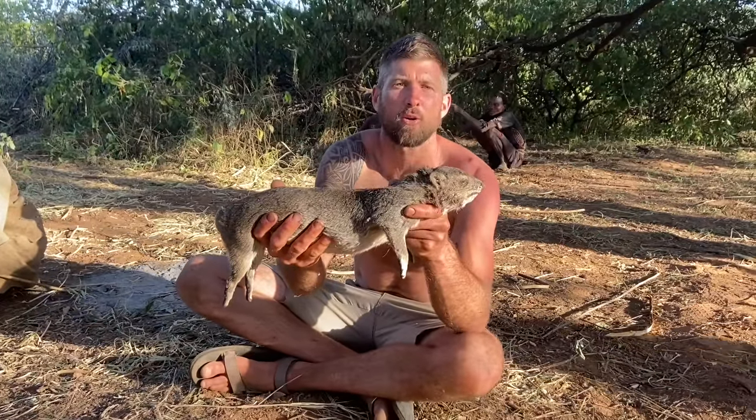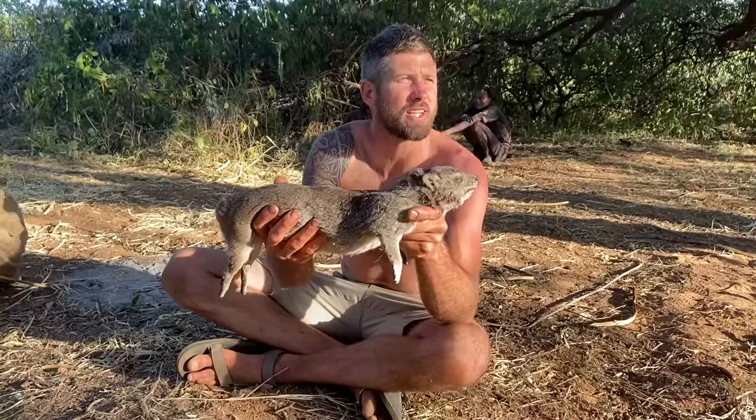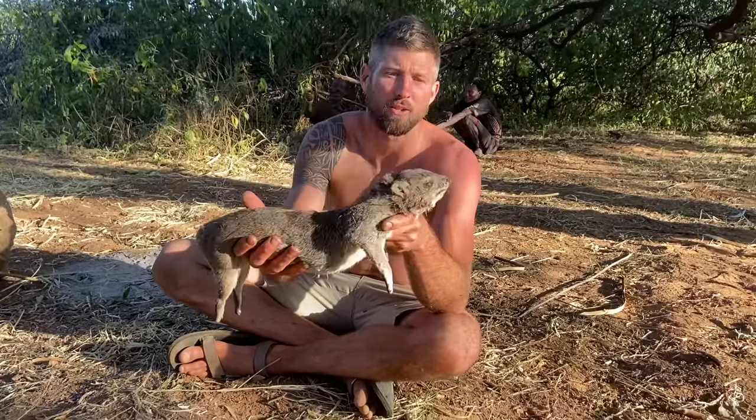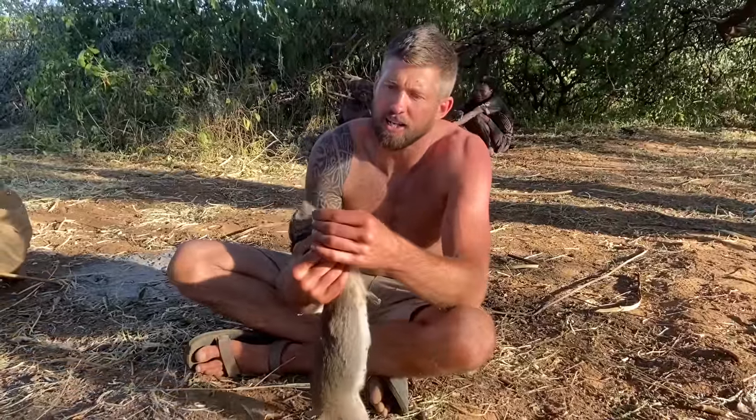This is an animal I've been wanting to see for a while. They call it pindi in Swahili — it's a hyrax. It's a really strange animal, so I'm quite excited to see how it tastes.